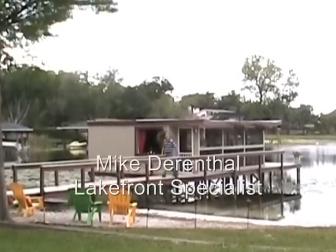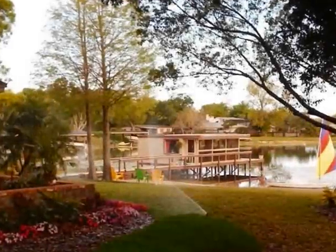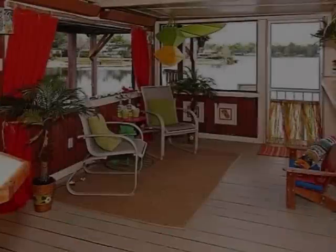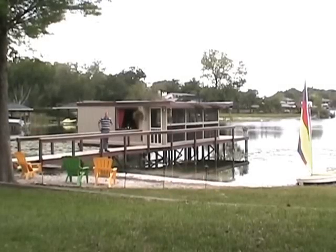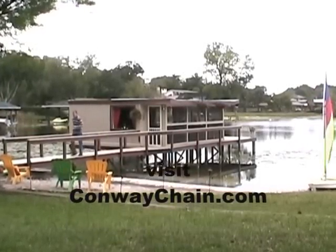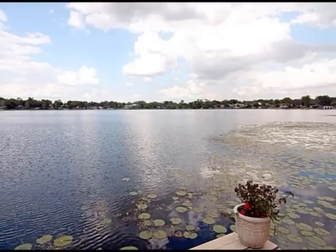Here it is folks, one of the best listings on the market right now here in Central Florida. If you're looking for direct frontage, if you're looking for the Conway chain — one of Orlando's top chains of lakes — if you're looking for a home that is absolutely amazing and a true lifestyle, this is it. This house has over 140 feet of direct frontage out here on Lake Gatlin, the northernmost lake on the Conway chain.